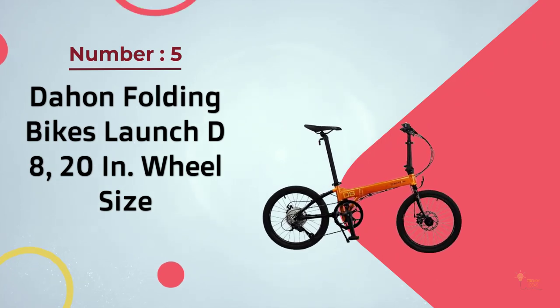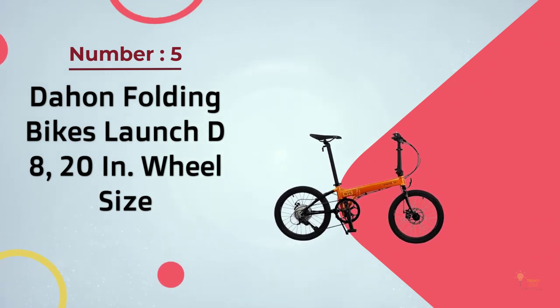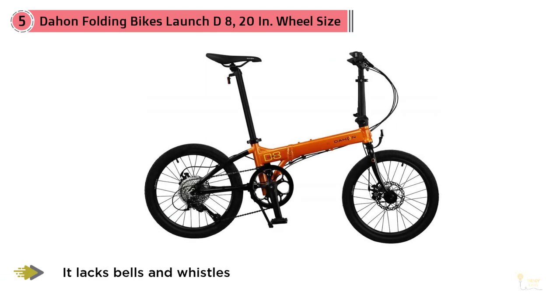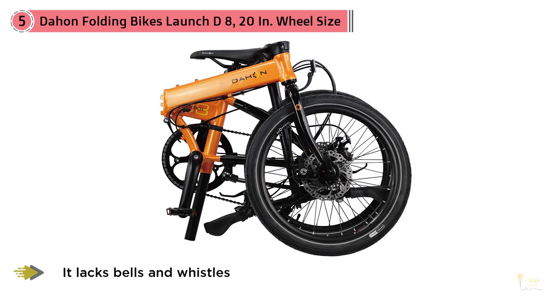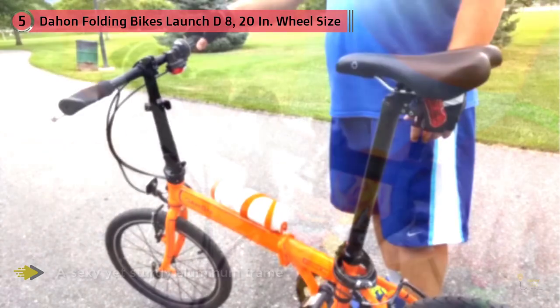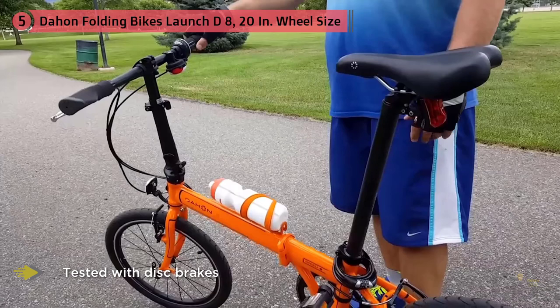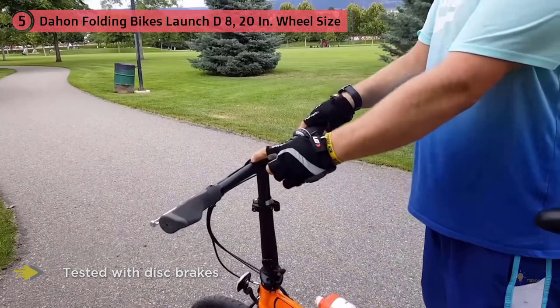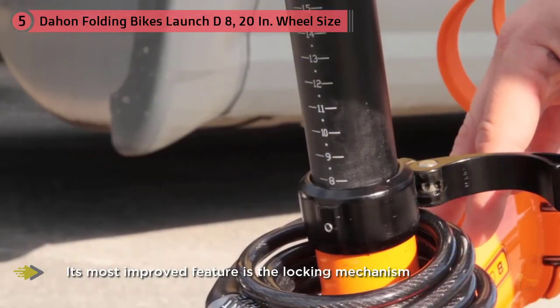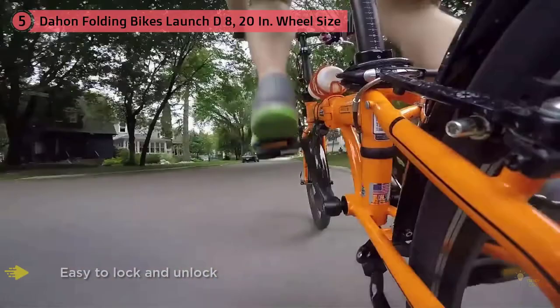Number 5: Dahan Folding Bikes Launch D8, 20-inch wheel size. Once a leader in folding bikes, Dahan sought to regain its spot at the top this year with several new models, including the Launch D8. Though it lacks bells and whistles, it features a sturdy aluminum frame and was the only model tested with disc brakes. Its most improved feature is the locking mechanism called the Jaws Hinge — easy to lock and unlock — and it folds up smoothly and compacts to half its size with magnets that hold the wheels together. However, the bike is still a bit awkward to carry, especially for long distances.